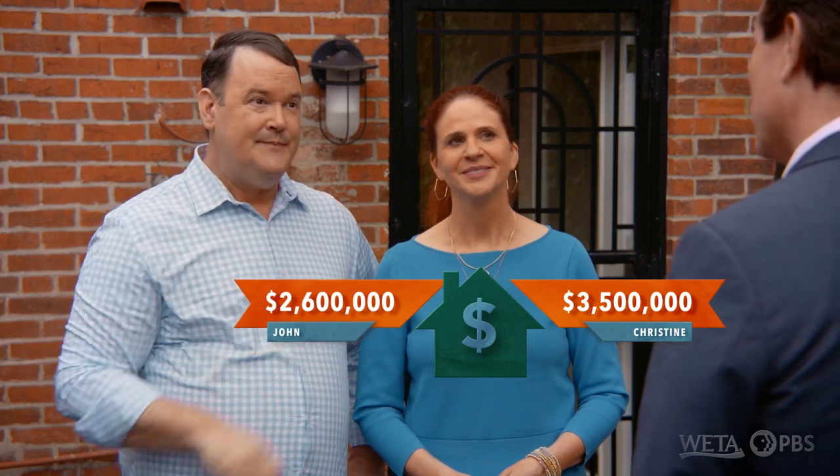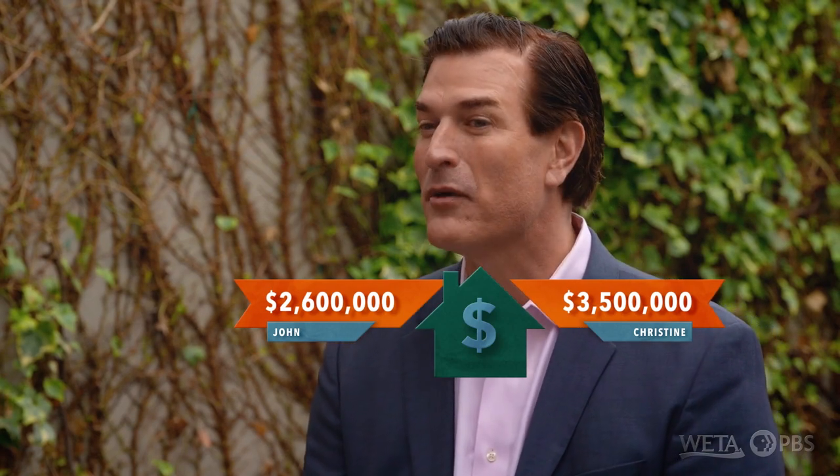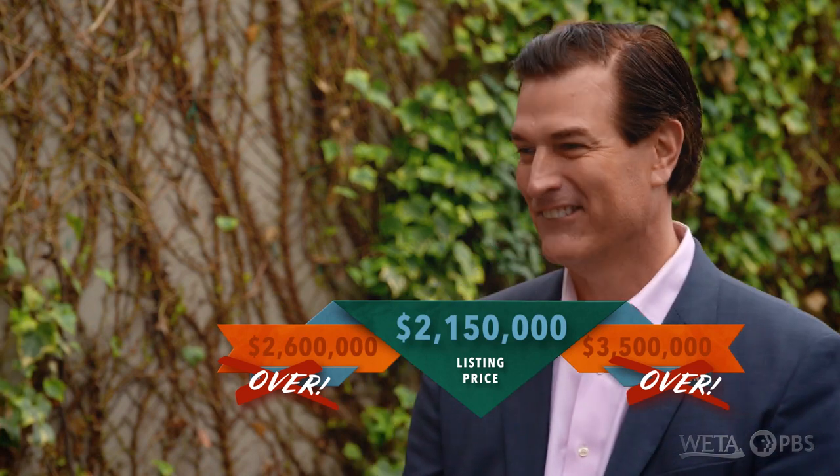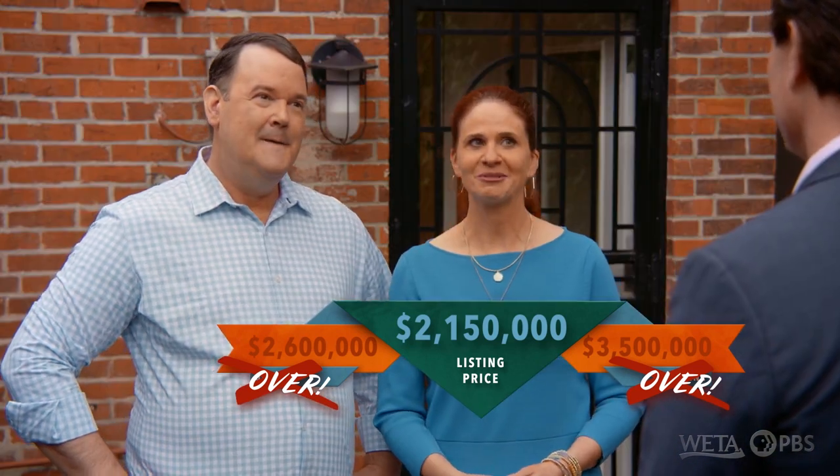I'm just going to say 3.5 million. I'm going to go with a price of 2.6 million. So the actual list price is 2.15 million. Are you serious? Wow, I went high. Well, if we had a brand new kitchen and brand new baths, it would be a much bigger number. But this one allows the pricing for opportunities.